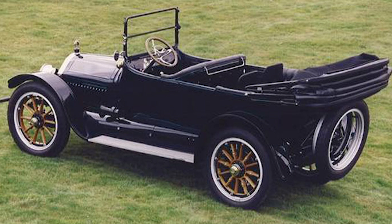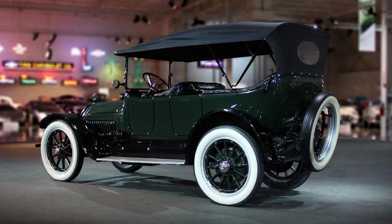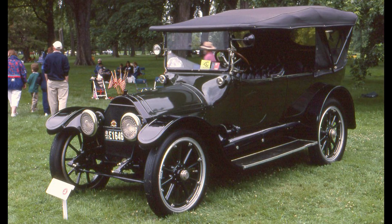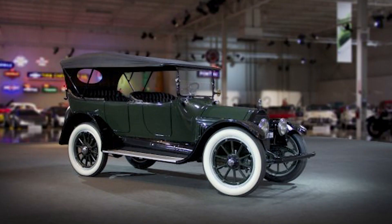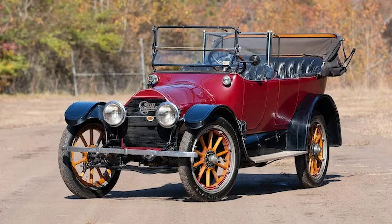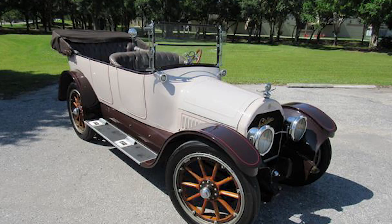The Cadillac Type 51 is a prized possession, and owning one is akin to owning a piece of history. Prices vary based on the car's condition and originality, but a well-preserved Type 51 can fetch a handsome sum. It's a testament to the enduring appeal of this classic that even after a century it's still considered a valuable asset. This century-old marvel continues to command respect and admiration, a testament to the innovative spirit that continues to drive the world of automobiles today.